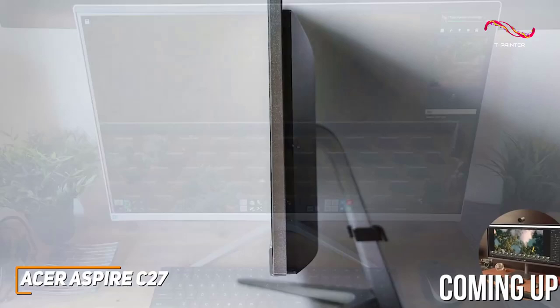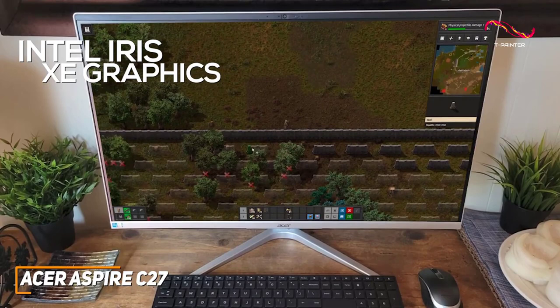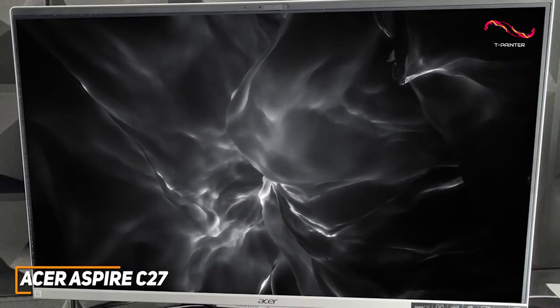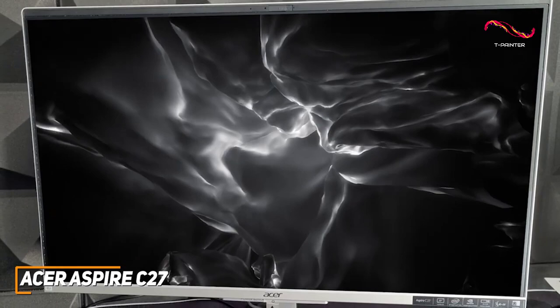It also has integrated Intel Iris Xe graphics that can handle some basic content creation and deliver decent frame rates to satisfy most casual gaming requirements at their native resolution. The Acer Aspire C27 is the most economical option on this list, and it offers a reasonably compact design to save some desk real estate and excellent specs that deliver surprisingly responsive performance under demanding workloads for the price.